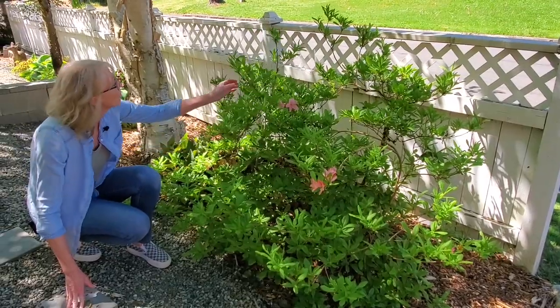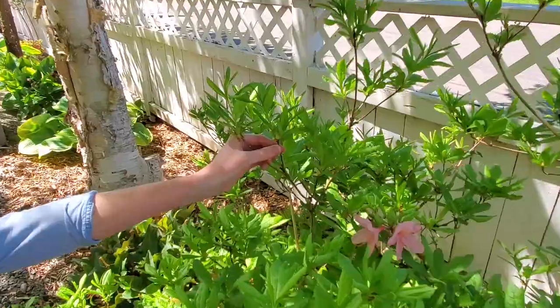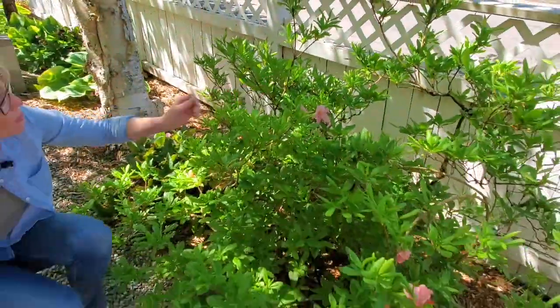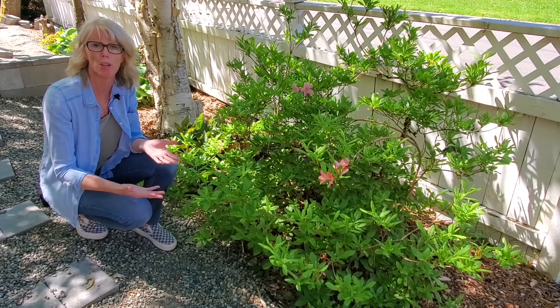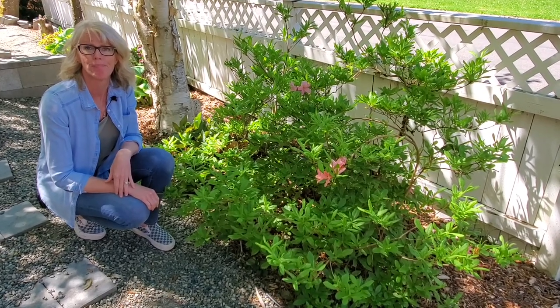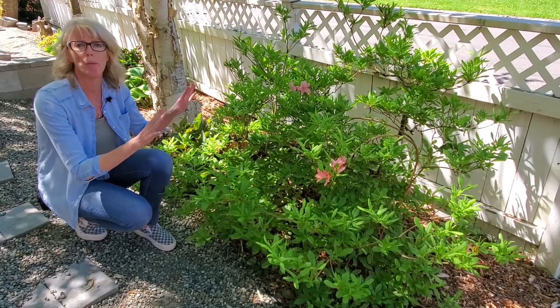We've got all these buds coming in — it could just be a little delay. We're going to talk in generalities today on this plant chat because we don't know the actual cultivars of these azaleas. We didn't plant them — they're over 50 years old, really old beautiful plants. This is a deciduous variety; we know that. It loses its leaves over the fall and winter.